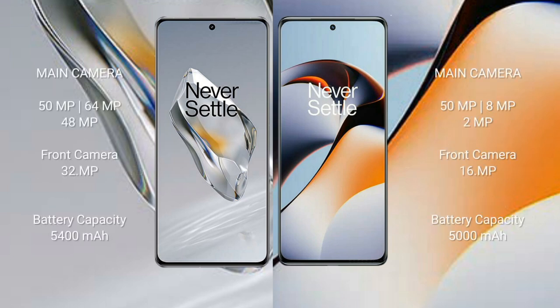OnePlus 12 features a triple camera setup: 50MP plus 64MP plus 48MP, with a 32MP front camera. OnePlus 11 features a triple camera setup: 50MP plus 8MP plus 2MP, with a 16MP front camera. OnePlus 12 has a 5400mAh battery with 100W fast charging; OnePlus 11 has a 5000mAh battery with 100W fast charging.